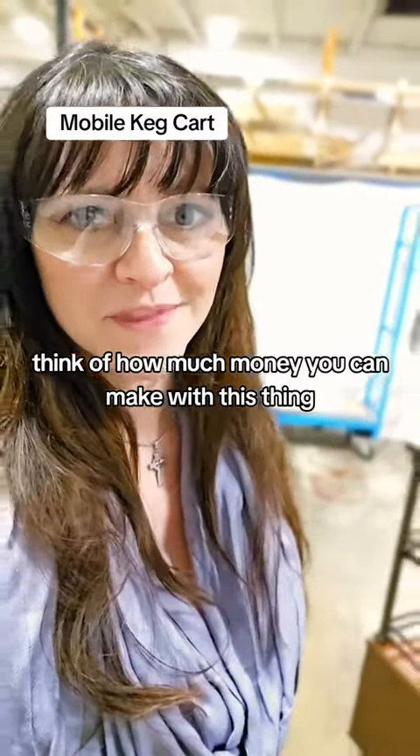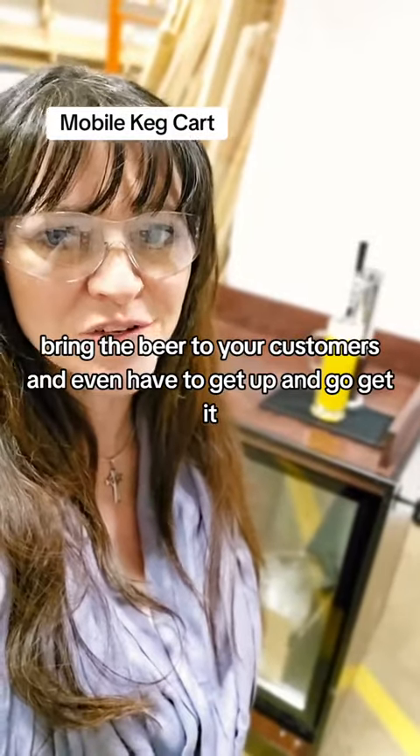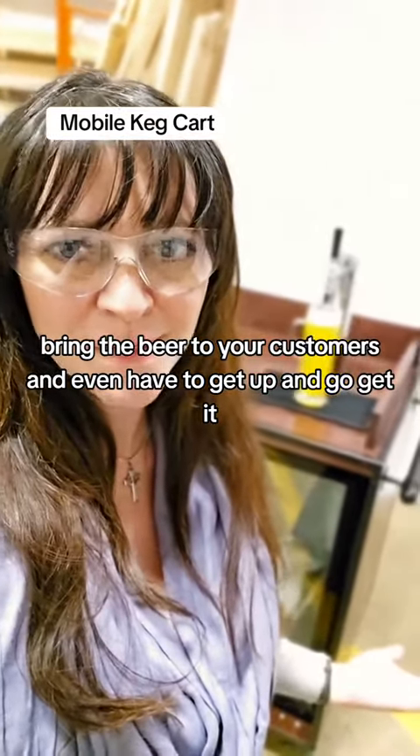Think of how much money you can make with this thing. Bring the beer to your customers — you don't even have to get up and go get it. It's ridiculous.